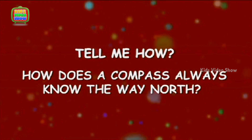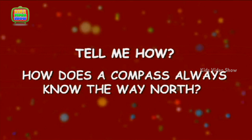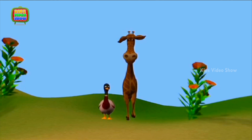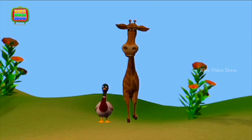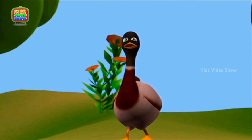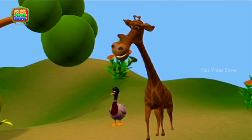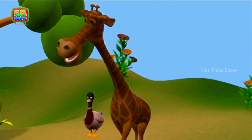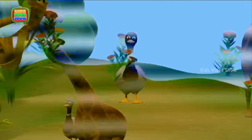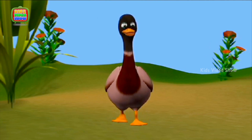How does a compass always know the way north? Duck, are you sure we are on the right path? I am just following the map. Then, where is the rest of our class? I think we are lost. Let's sit down for some time till we figure out what to do next.